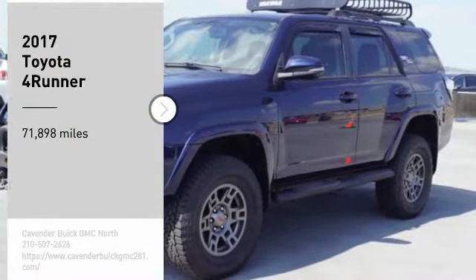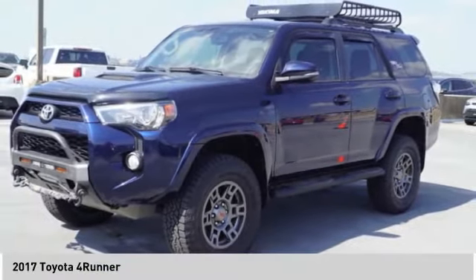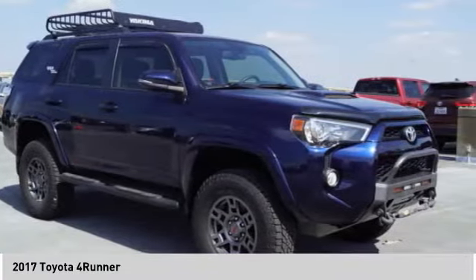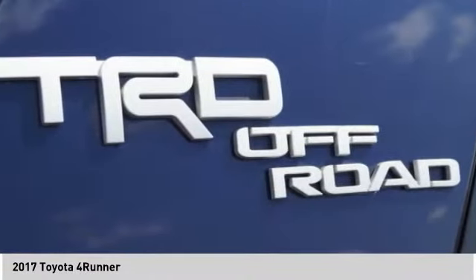We are pleased to show you the 2017 Forerunner. Forerunner durability is unbeatable. There are more Forerunners on the road today than any other midsize SUV.